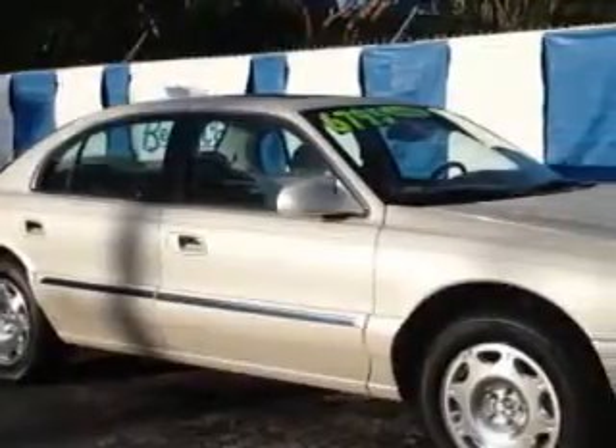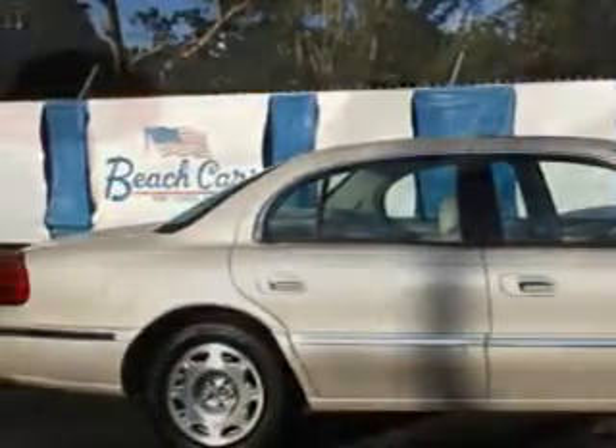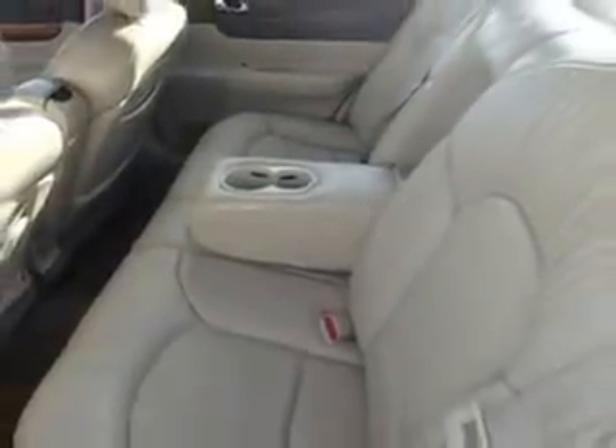Imagine driving this light parchment gold clear-coat metallic '02 Lincoln Continental four-door sedan, equipped with an eight-cylinder engine and an automatic transmission. Enjoy this great car with features like leather upholstery, heated outside mirrors, automatic leveling system, leather-wrapped steering wheel, power driver and passenger seating, alloy wheels, rear bench seat, power sunroof, and much more.